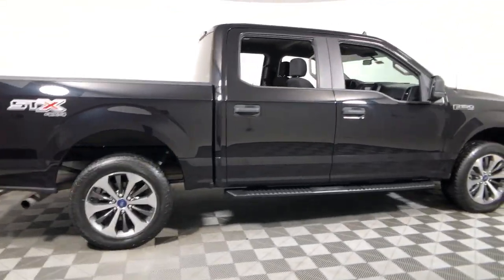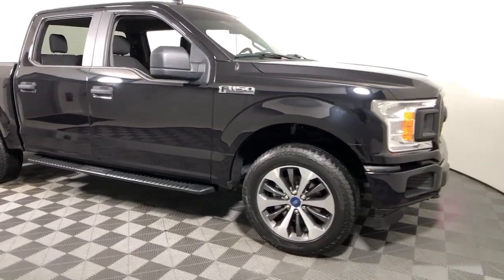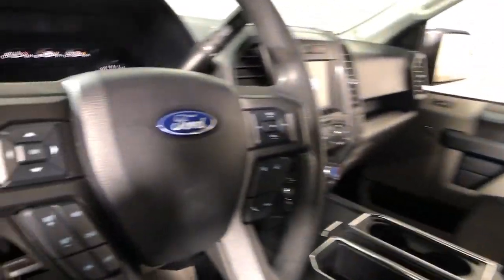Picture yourself in the 2020 Ford F-150. With less than 25,000 miles on the odometer, this vehicle provides excellent value.